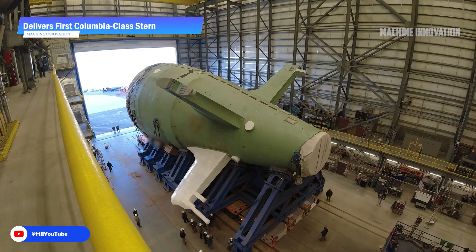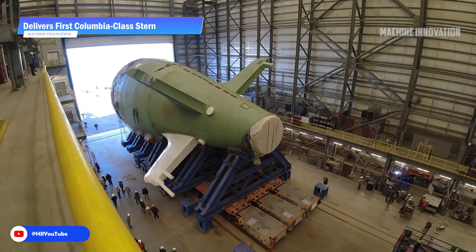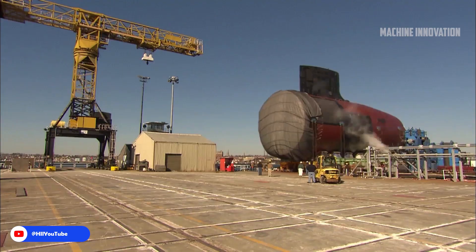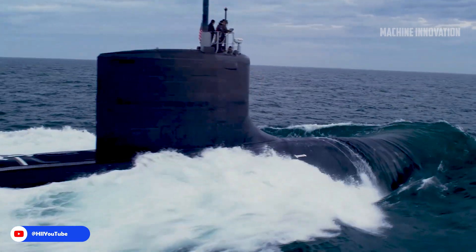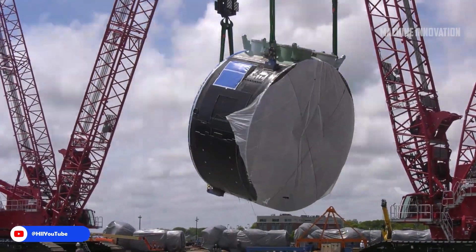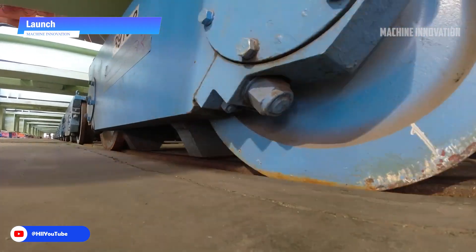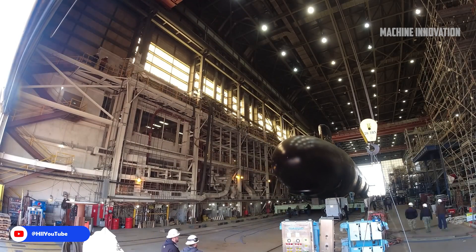Once the internal systems are installed, the submarine is moved to the dry dock for final assembly. Newport News Shipbuilding utilizes a high-capacity ship lift to transport submarine sections and position them for final welding and assembly. The submarine is moved onto a track and positioned in a dry dock canal, where final systems are installed, including weapons, electronics, and life support. These submarines, introduced in 2004, represent a significant leap in naval technology, designed for flexibility in both deep water and littoral missions. Newport News Shipbuilding is at the forefront of constructing these complex vessels.